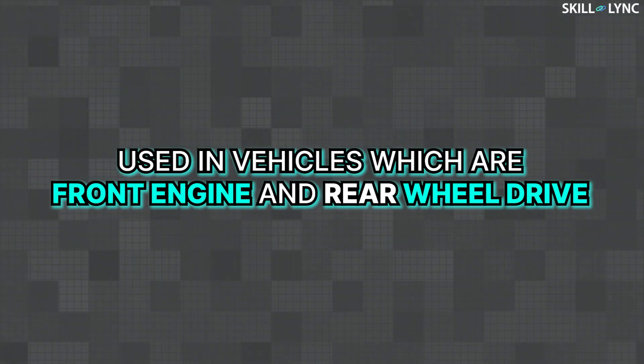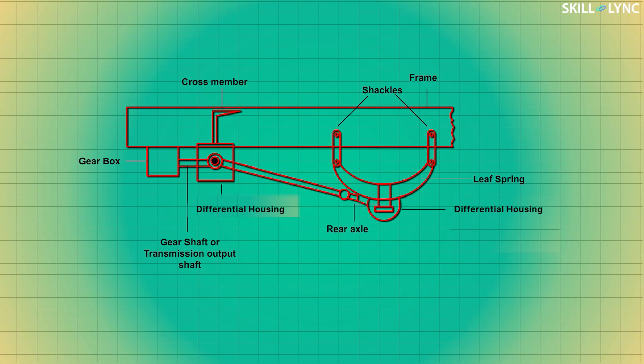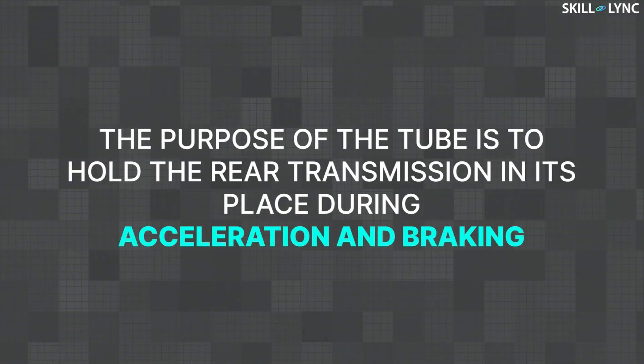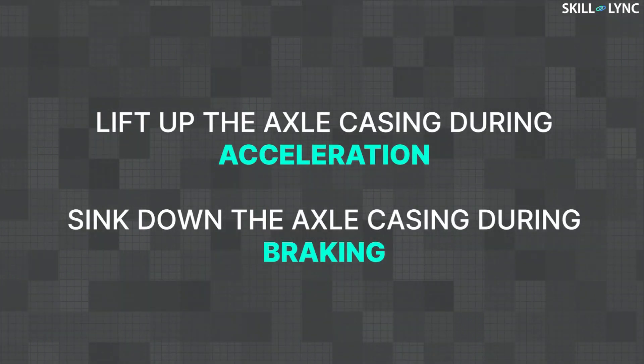The torque tube drive was often used in vehicles which are front engine and rear wheel drive. In this type, the propeller shaft is enclosed inside a hollow tube known as the torque tube. The purpose of this tube is to hold the rear transmission in its place during acceleration and braking. In case the tube is eliminated, the torque acting would lift up the axle casing during acceleration and sink down during braking.